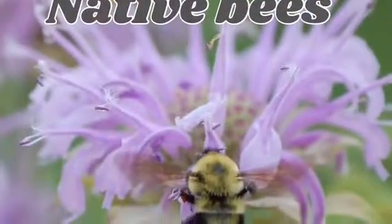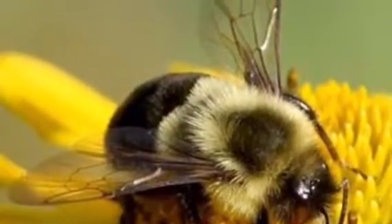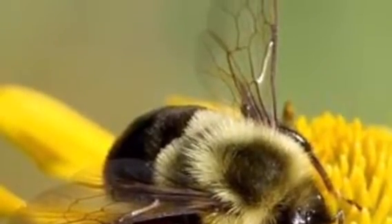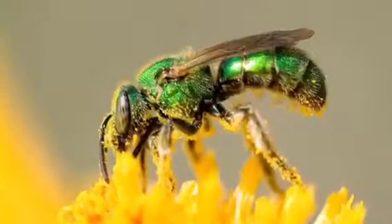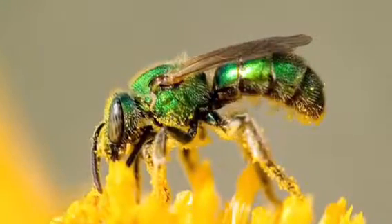Native bees: Some native bees are bumblebees because they have fuzzy backs, so it's easy for them to collect pollen. And the green metallic sweat bee helps feed nectar and pollen.